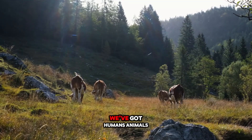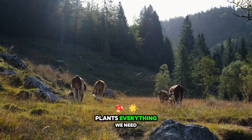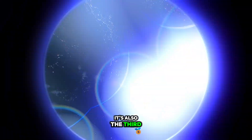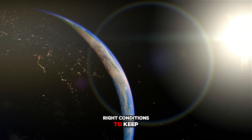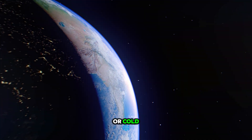life. We've got humans, animals, plants, everything we need to live. It's also the third planet from the sun and has just the right conditions to keep us warm without being too hot or cold.